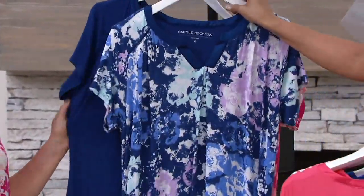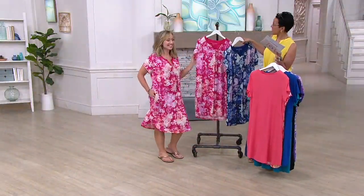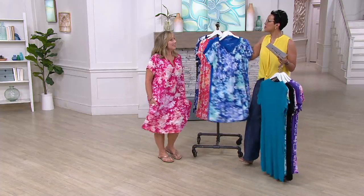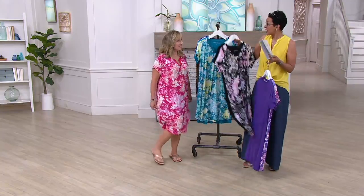I don't have the solid to show you in the azalea because Deanna is wearing it. Now, this is obviously, as we said, under $20 each. Why are we talking about this now? This is summer — live your best life. We're vacationing, going to be with people that aren't our family, and we want to have sleep shirts that look grown up and pretty.